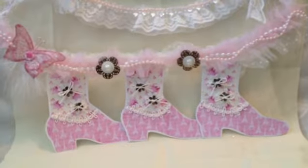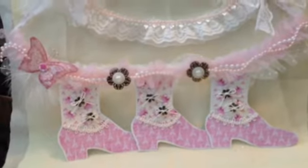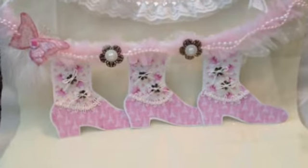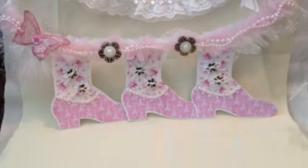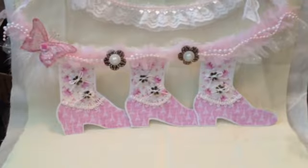Hey everybody, it's Carla here. I got something in the mail the other day and I wanted to share with you all. For those of you who don't know Rena Myers, she's someone here on YouTube and I'm actually on the same design team as her. She's a great lady and she just sent me this wonderful creation of hers in the mail.